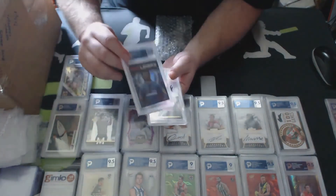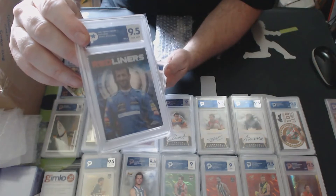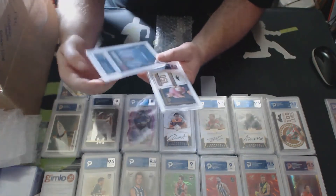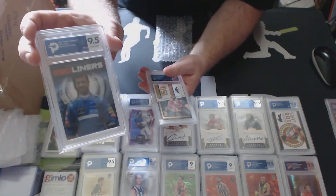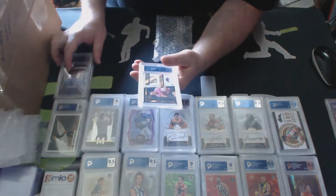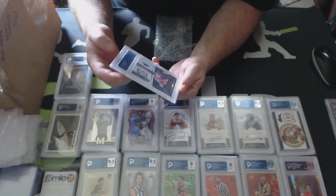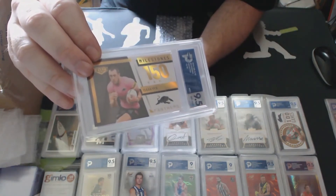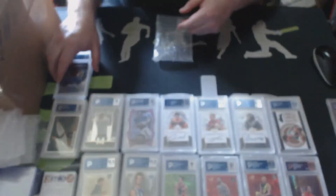Round 23 - a Magic Moment numbered to 50, Harry Grant - a nice 9 there. And a bit of Formula One: Leclerc 9.5, Red, Topps Chrome 2021.